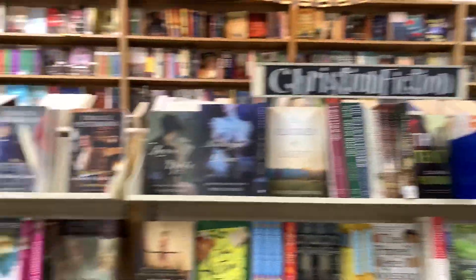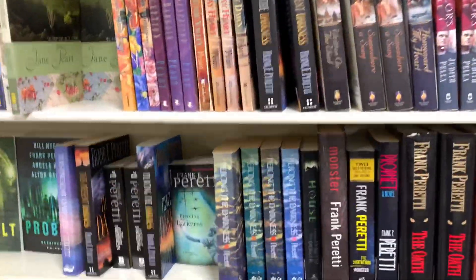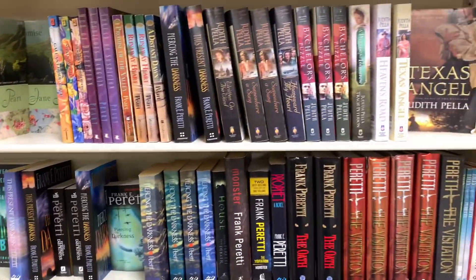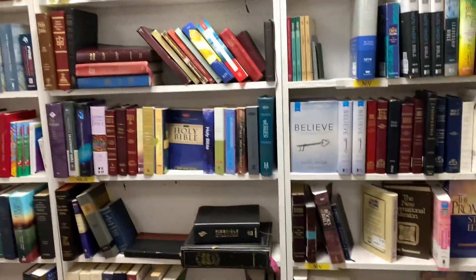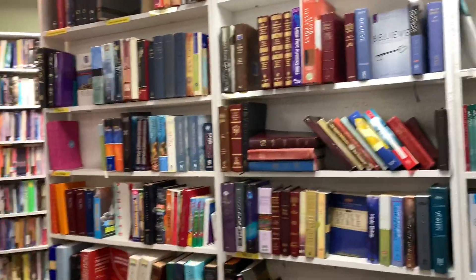It's Christian fiction, so if you like Frank Peretti, there's all his good stuff — one of my favorite Christian fiction authors. This is the used Bibles section. Usually you can find some good treasures in here.